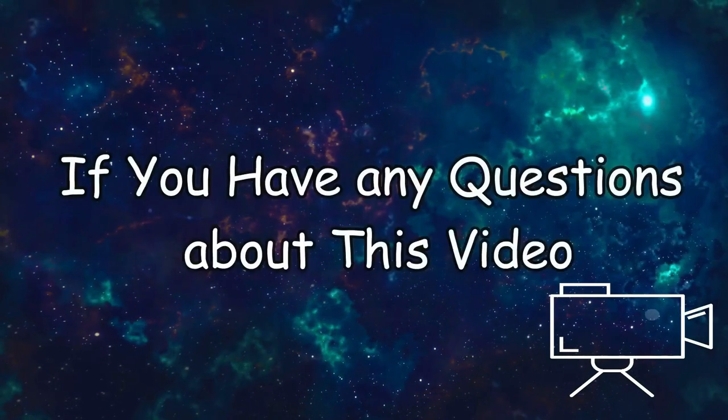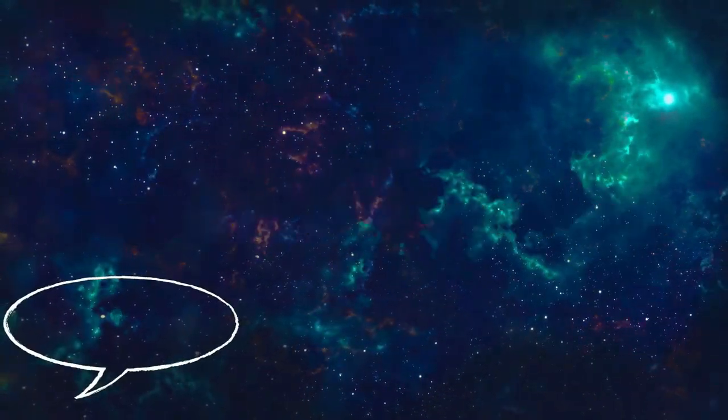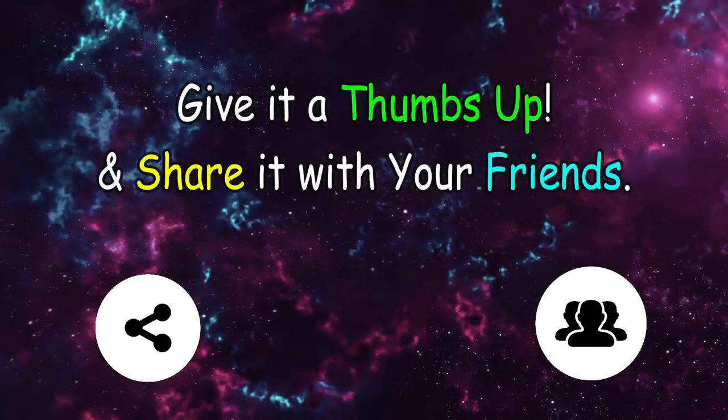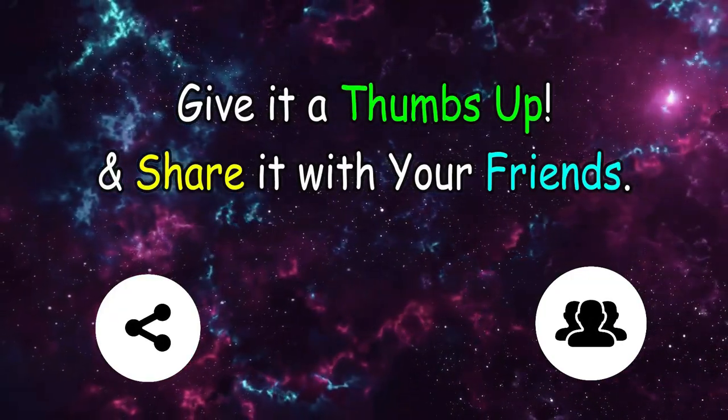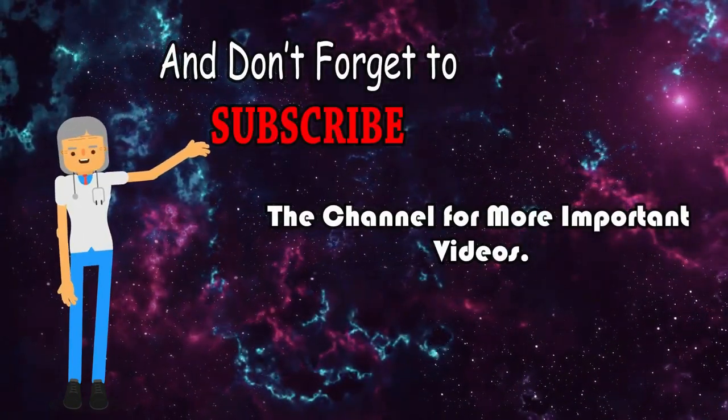If you have any questions about this video, please leave it in the comments. If you liked the video, give it a thumbs up and share it with your friends and family. And don't forget to subscribe to the channel for more important videos.